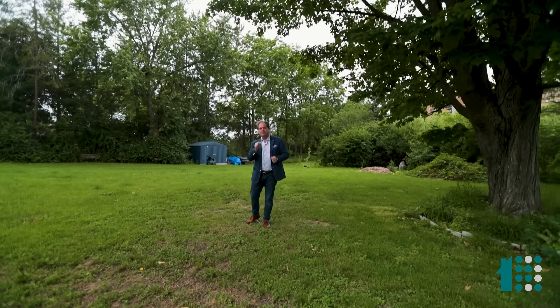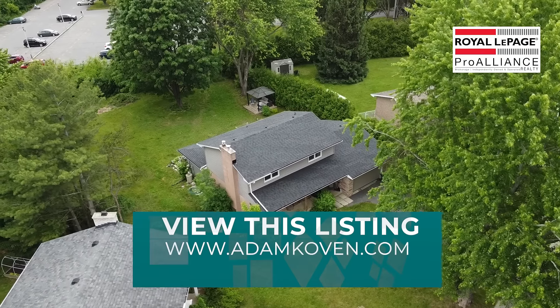From 115 Fairway Hills Crescent, I'm Adam Coven, Coven Lifestyle Real Estate, Royal LePage Pro Alliance Realty.